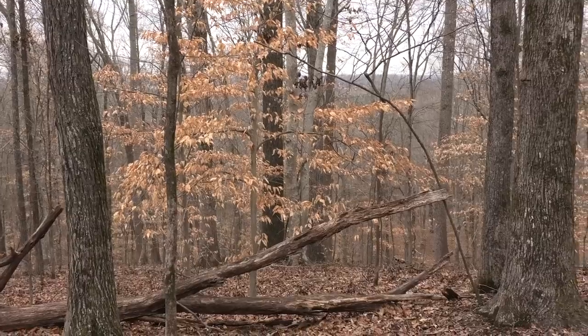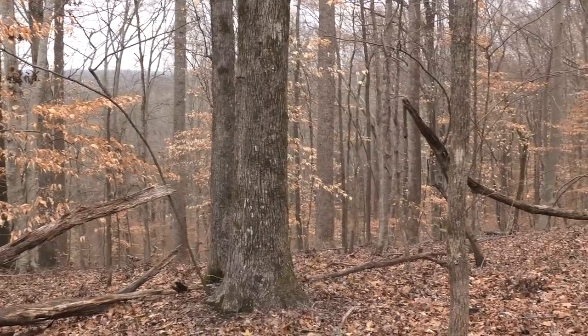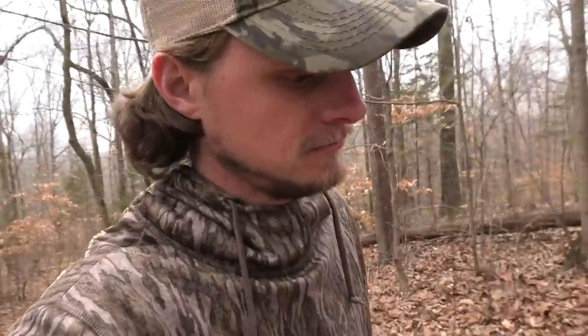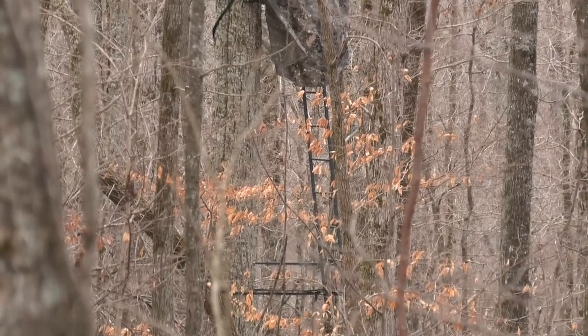Just two main points: get to know the land, and see if you can find any sign that there are turkeys nearby so you know it's worth hunting. That's about all you can do in the wintertime. You're not going to know for sure where they are in the spring, but you can at least get a head start and be familiar with the area when you do go in the spring.